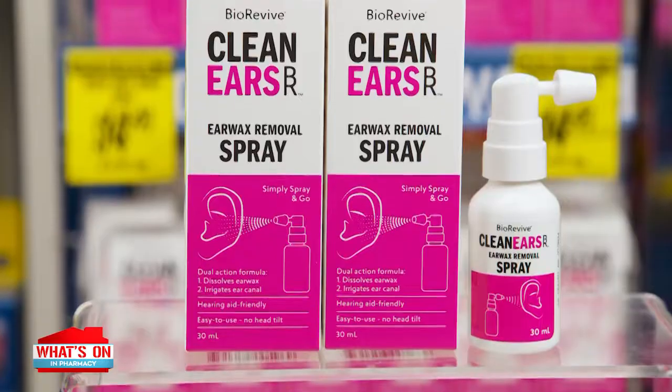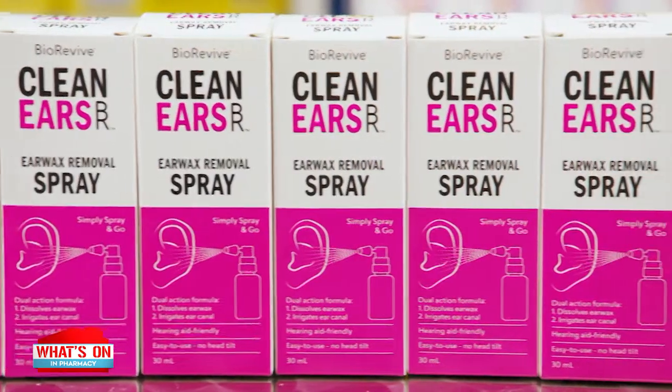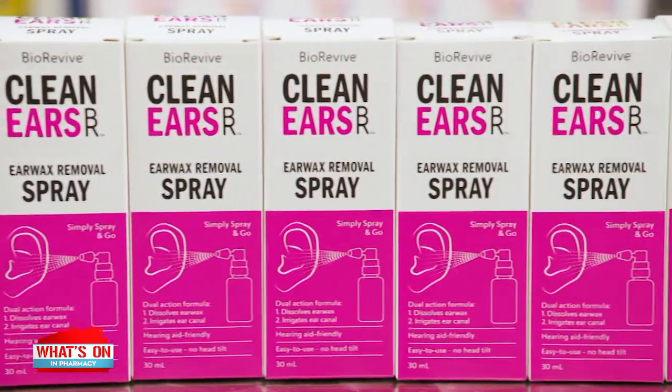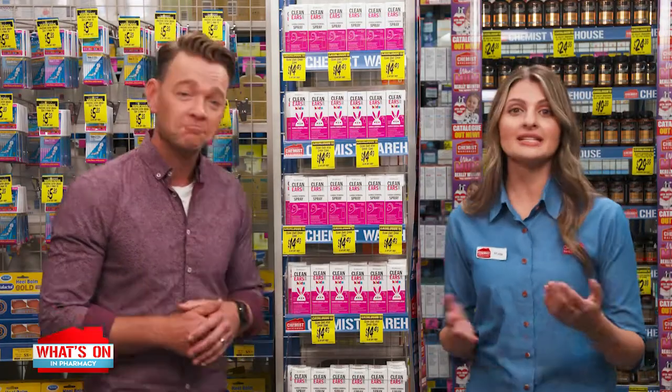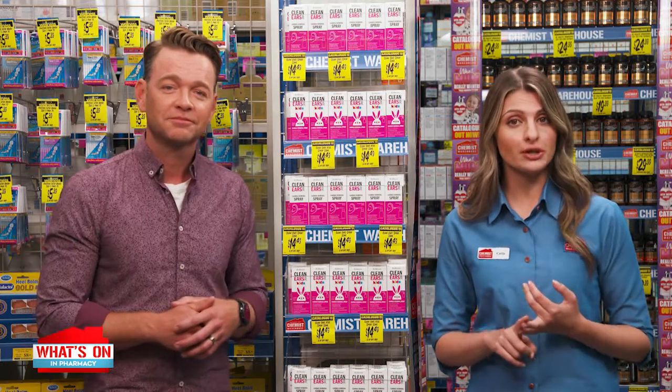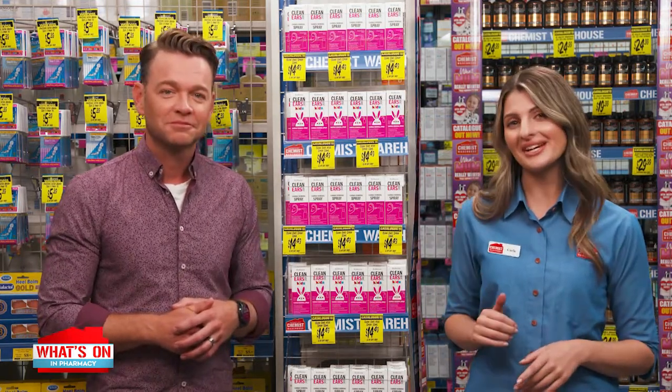Let's talk simple and effective earwax removal. Have you tried Clean Ears Earwax Removal Spray from BioRevive? Its dual-action formula dissolves earwax and irrigates the ear canal. The spray application means no need to tilt the head or lie down to apply, plus it has no preservatives. It can be used by children and babies over two months and is suitable for people with removable hearing aids.